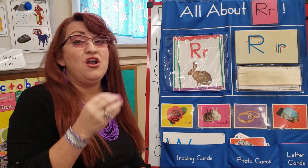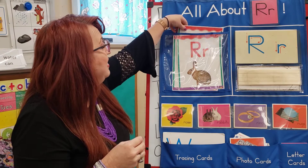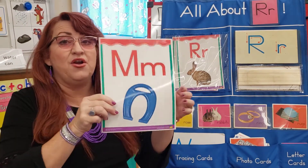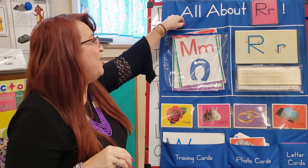Reggie Rabbit Letter R, R, R, R. Let's see what we have back here. Oh, remember? Molly Magnet Letter M. Let's do the half signal. M, M, M. Good job.